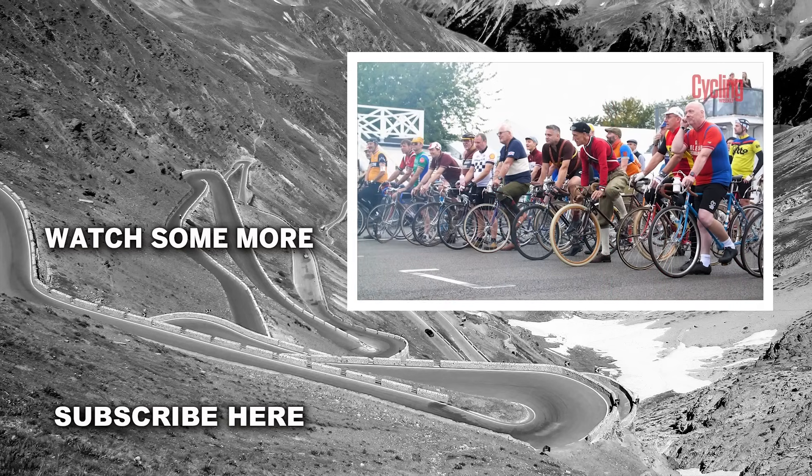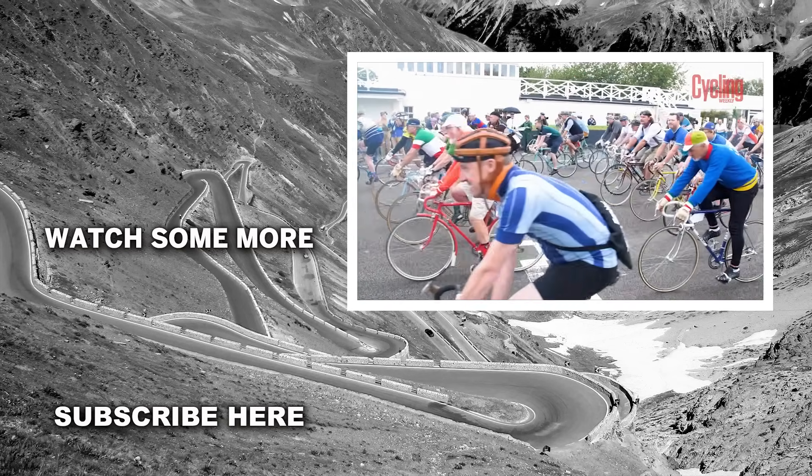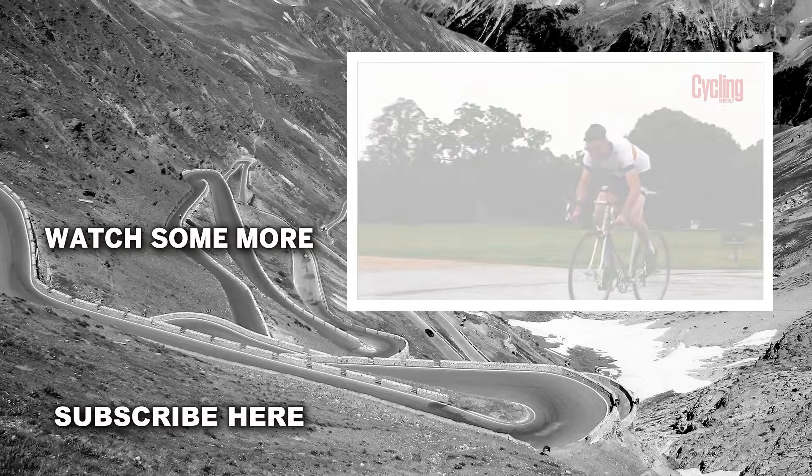So those are our favourite bikes from this year's Eroica Britannia. Let us know in the comments section underneath which one was your favourite, and as always, please like and subscribe to the Cycling Weekly YouTube channel.